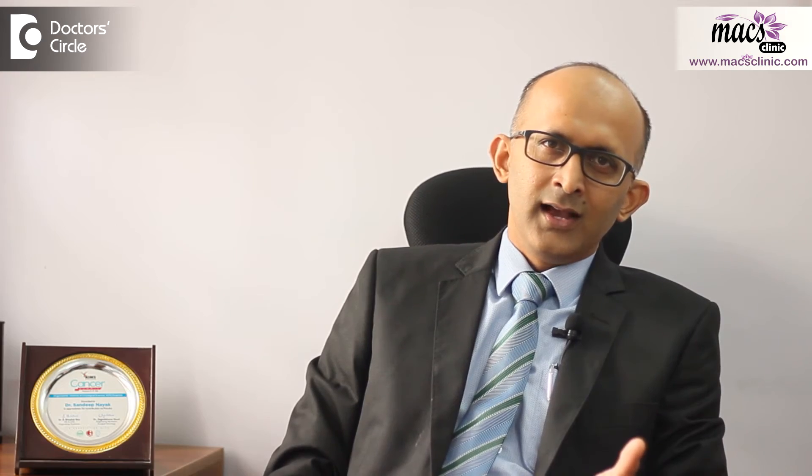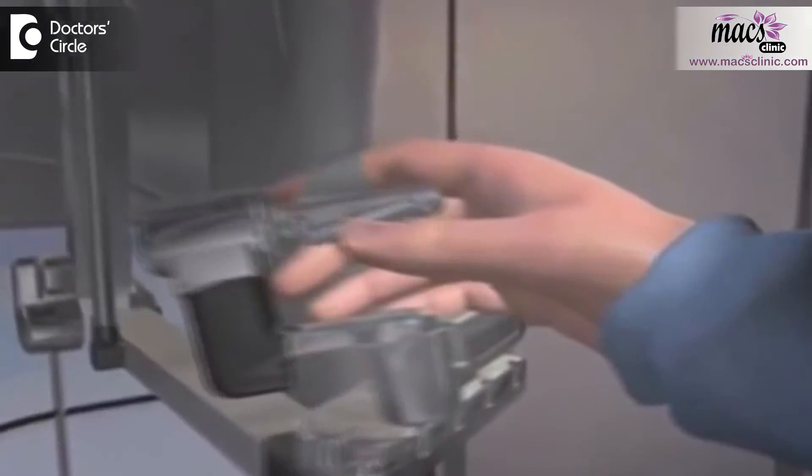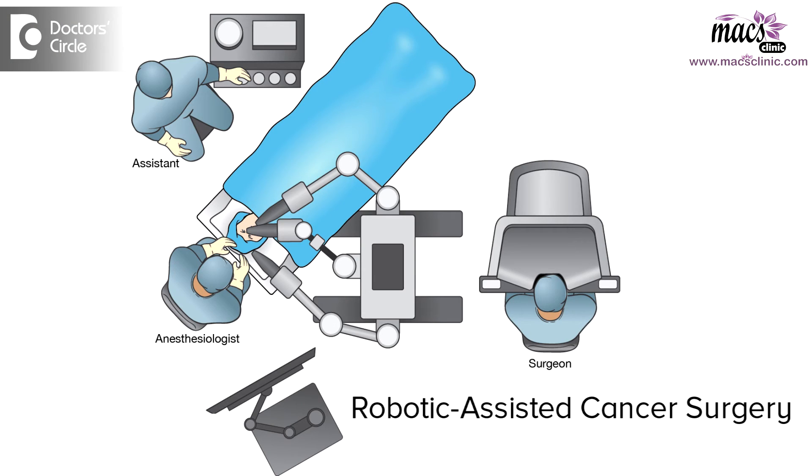Robotic surgery is a much more advanced form of laparoscopic surgery wherein robotic technology assists the surgeon in performing these advanced surgeries. The robot gives the surgeon a 3D vision and an extremely mobile instrument inside the body of the patient, which has better than human wrist movement, making very complicated surgery much simpler. The advantage of robotics is mainly for the surgeon; however, when the surgeon gets the benefit, the patient eventually gets the benefit.